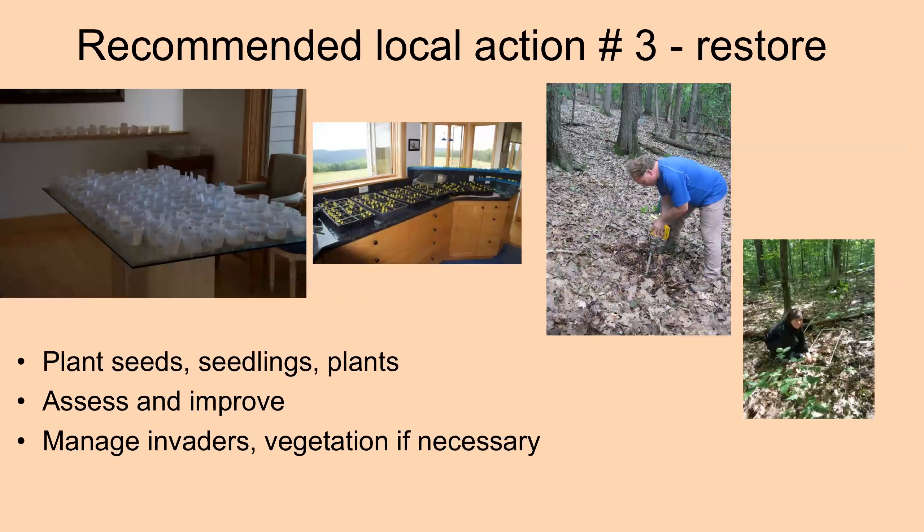Action number three is restore — that means plant seeds and seedlings. There seems to be more success using larger seedlings or even plants if you can tend them along. You can assess and improve the areas where they're growing, particularly through managing some invaders or vegetation if that becomes necessary — but that should be the last resort to interfere, only if it's absolutely necessary. These are very simple things — you have all heard about them before. I will talk about why I think fencing will do the trick for most species, though not for all of them.